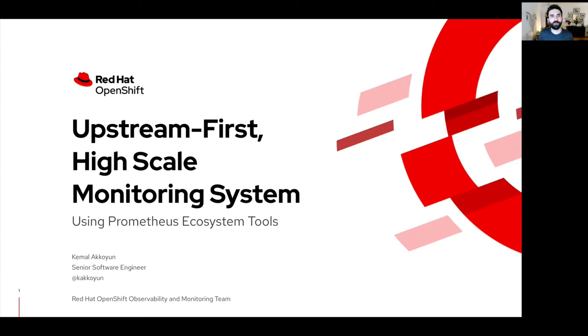I work for the OpenShift observability and monitoring team as a software engineer. I am also a Thanos maintainer and a Prometheus contributor. As a team, we are building a platform to collect and store observability signals. We also have SRE responsibilities and we are on call for the internal platform that we are building.